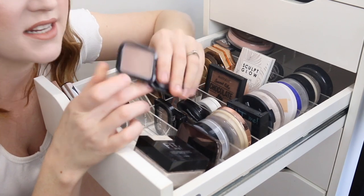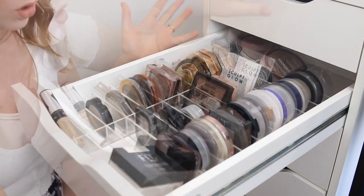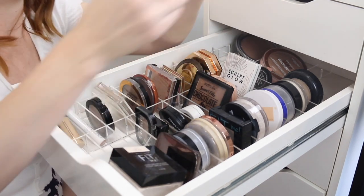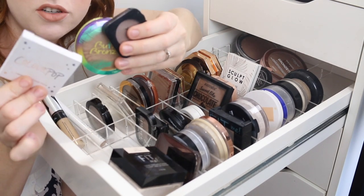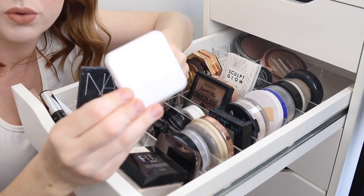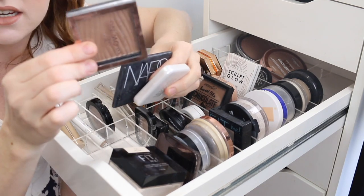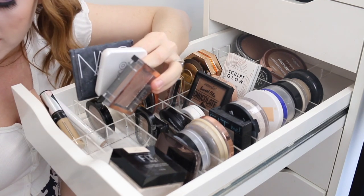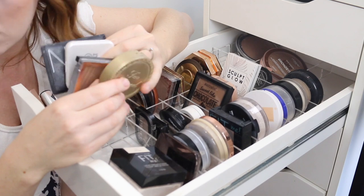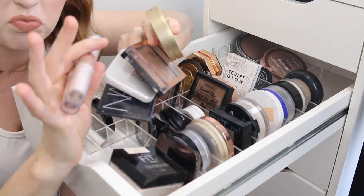Actually, maybe I could use that NYX blush as an eyeshadow — I'm going to put that in the to-try pile. Well, that's it for bronzers. I've got these three in the to-try pile and then I'll be getting rid of the Model's Own bronzer, the NARS, the Designer Brands Get Glowing, the Too Faced Milk Chocolate and these Rimmel contouring sticks.